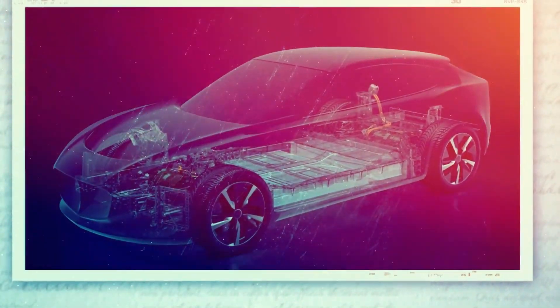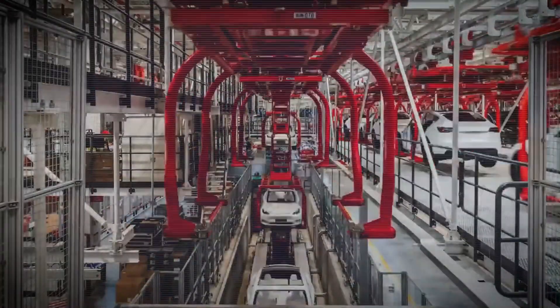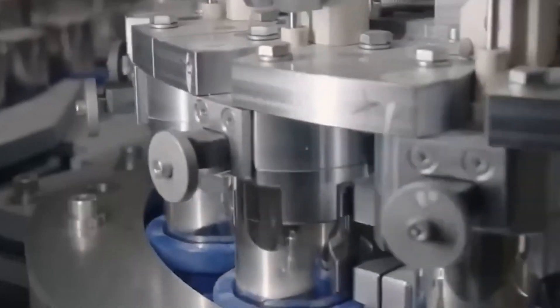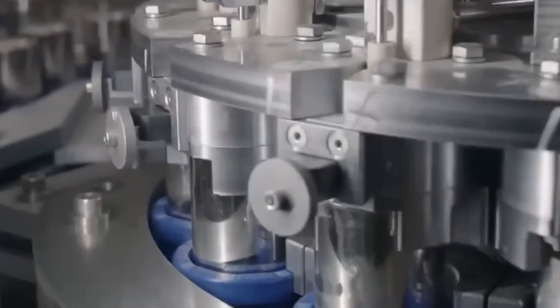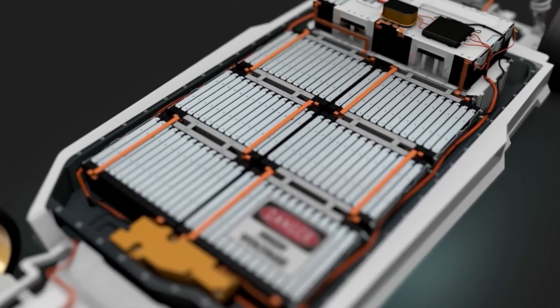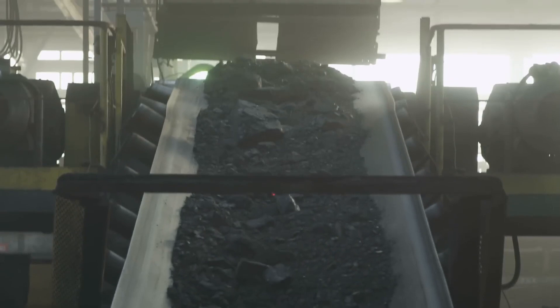Chassis integration is a revolutionary approach in automotive design. Traditionally, batteries are mounted in a separate compartment, adding extra weight and sometimes complicating the vehicle's design. By making the battery a part of the vehicle's framework, manufacturers can lower the overall weight and simplify the design. This approach not only leads to a sleeker, more integrated look but also helps distribute weight more evenly across the vehicle.